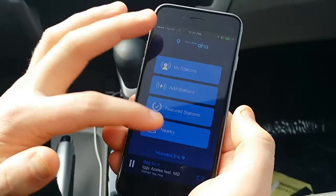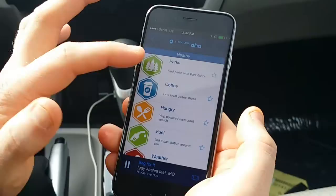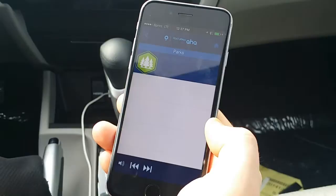You can also use this to search for places — if you're looking for, like, a park, it's going to use your phone's GPS signal to see where you're at. We could not find any park, so apparently there's no parks near here.